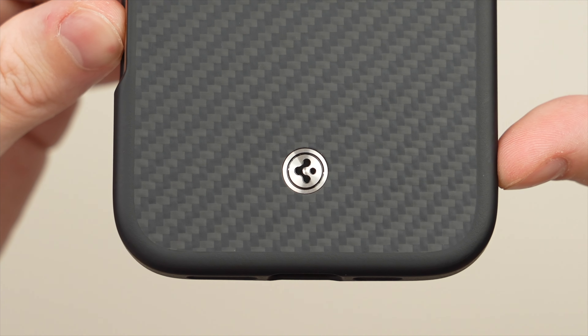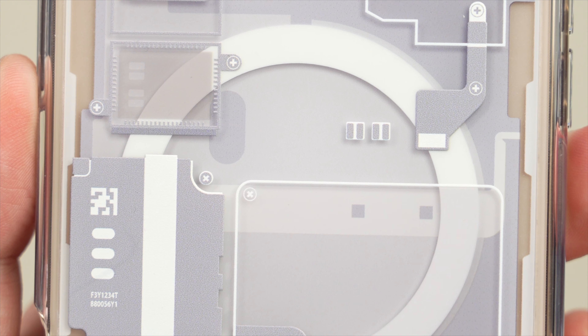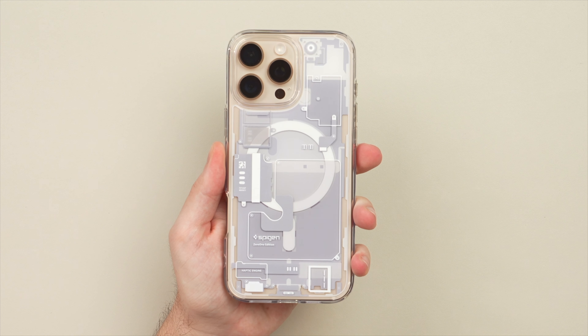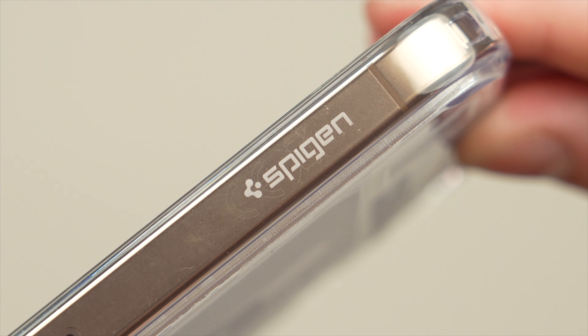My favorite is the Enzo Aramid MagFit — it feels as premium as it looks, made from Aramid fiber for superior slim and light protection. It also features anodized aluminum accents on the buttons for a satisfying click. Then there's the classic Ultra Hybrid MagFit 01 — the turndown design is super intricate with multiple layers for added depth, and it still delivers military-grade certified drop protection, prolonged clarity, and scratch resistance.